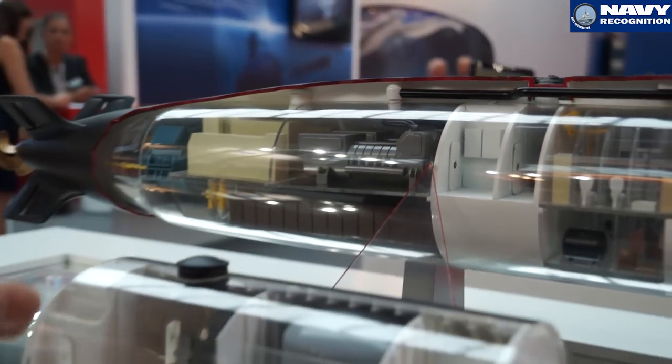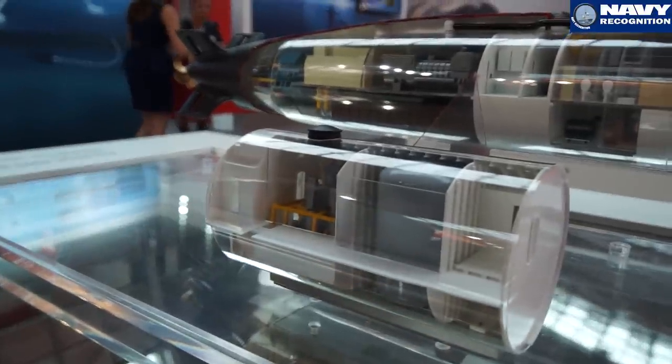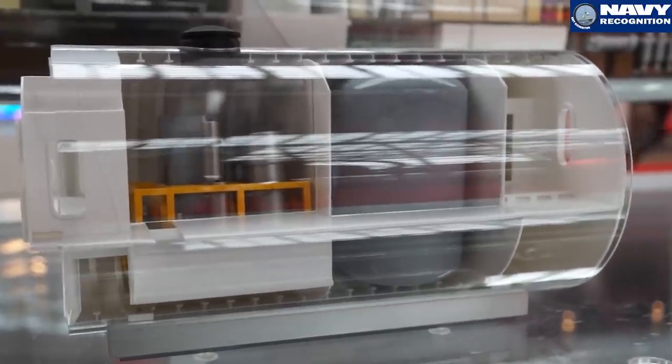This is a fuel cell with diesel oil technology which does not need any storage of hydrogen, so it is the second generation and very efficient.